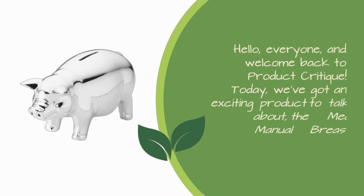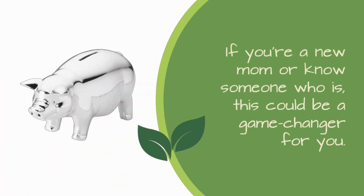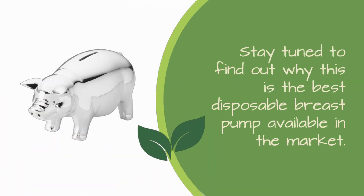Hello, everyone, and welcome back to Product Critique. Today, we've got an exciting product to talk about: the Medela Manual Breast Pump Bundle. If you're a new mom or know someone who is, this could be a game-changer for you. Stay tuned to find out why this is one of the best manual breast pumps available in the market.